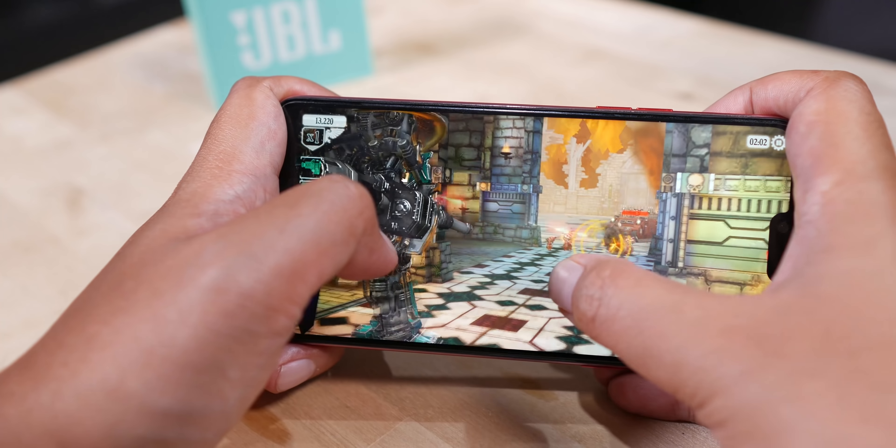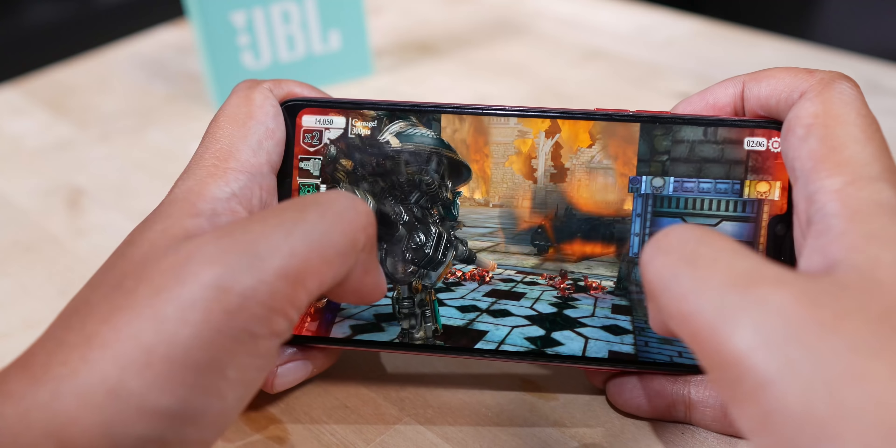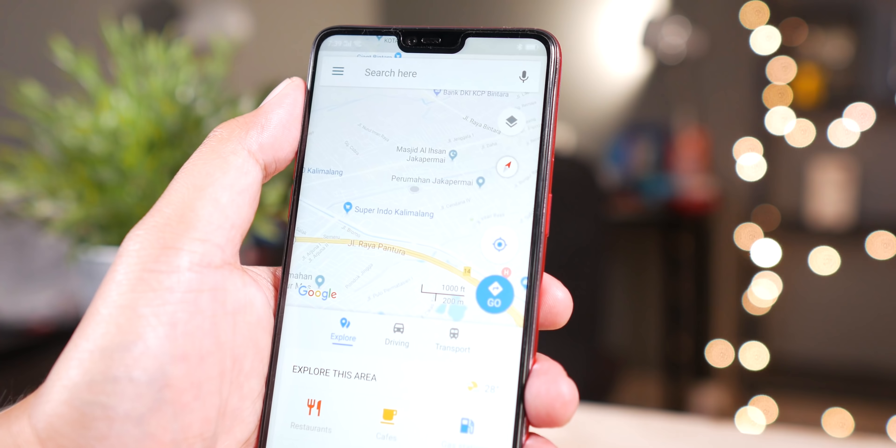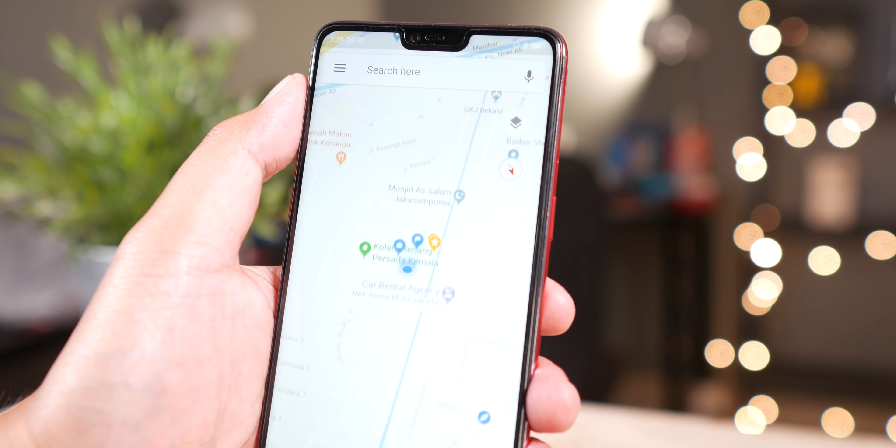Performa gamingnya, lihat aja sendiri. Terus yang paling sering jadi alasan adalah GPS-nya lama. Kita tes. Buka Google Maps, cek lokasi dan... Boom! Lama nggak? Saya bukannya mau belain Oppo, cuman kasian aja gitu MediaTek selalu jadi bulan-bulanan netizen. Iya memang MediaTek mungkin dulu pernah seperti itu, tapi itu sekitar 2 tahun yang lalu. Yang sekarang, percayalah, udah nggak gitu lagi.